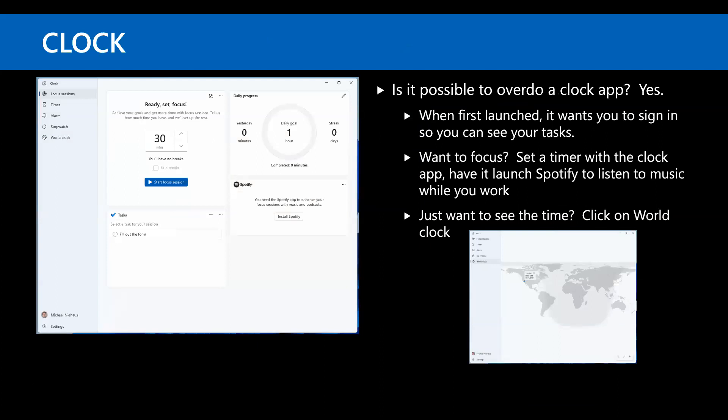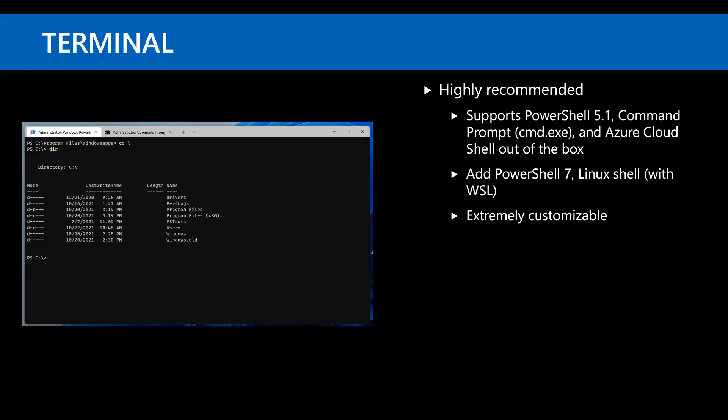There's a new clock app, and it's the weirdest clock ever because it doesn't actually display a clock. It does focus sessions, task lists, progress tracking, Spotify integration, timers, alarms, and a world clock — but it can't just display a clock. Terminal is in-box now, highly recommended. It works for PowerShell and command prompts, is very customizable, and is one I wish had been around for many more years.